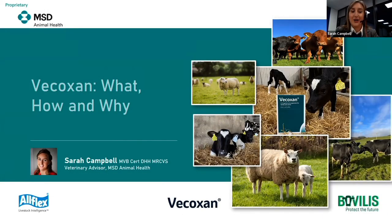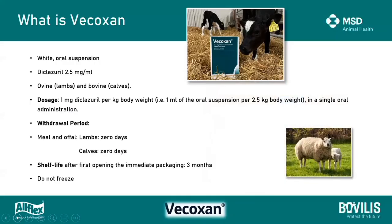I'm going to go through a little bit on vocoxin - the what, the how, and the why. I'm going to start off with what is vocoxin.